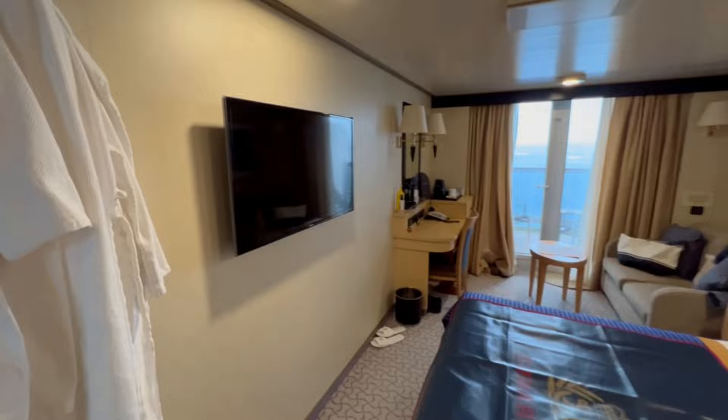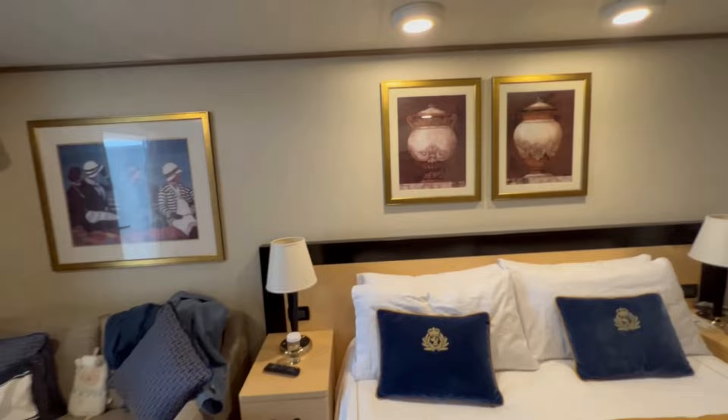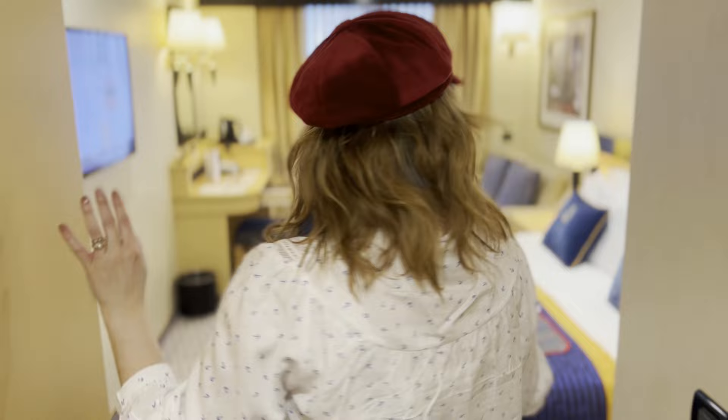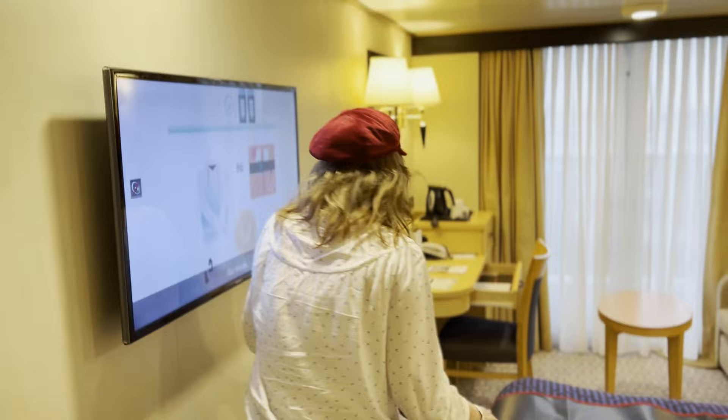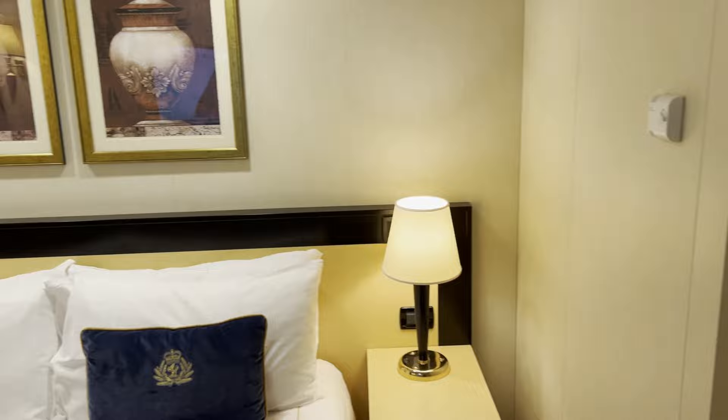The flat screen TV was in a good position, and I was quite surprised by the choice of entertainment. They streamed most of the events live to the room — the theatre shows. Whether they do that normally or whether it was because some people didn't want to go in wearing masks, I suspect they do it all the time and it's a nice feature. They had a lot of choice of films — Marvel and lots of other stuff — really nice.